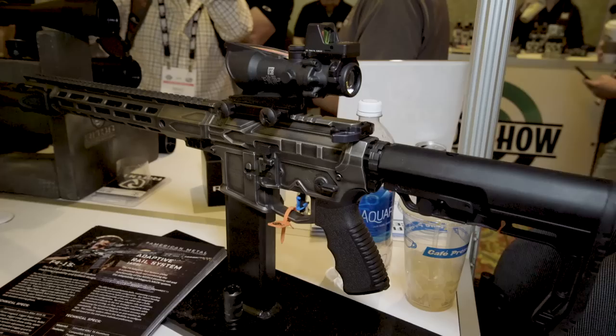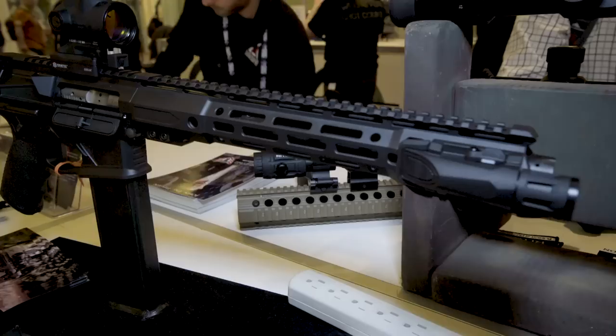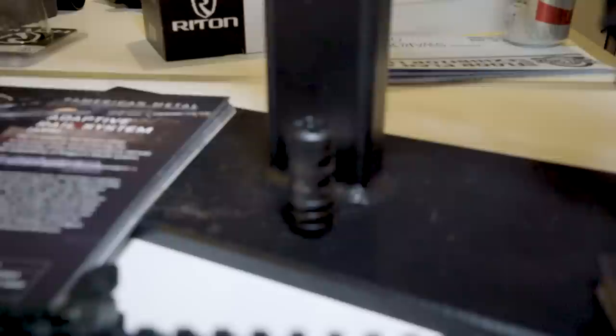That's pretty rad. They come with Proof barrels — you can get them in carbon and stainless. It's got the TriggerTech trigger, the super high-quality F4 receivers, mission-first tactical stock and grip. This is a complete package. It's also got that lightweight rail that we just showed you.